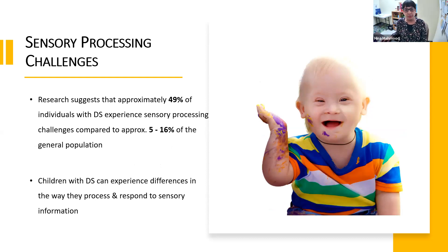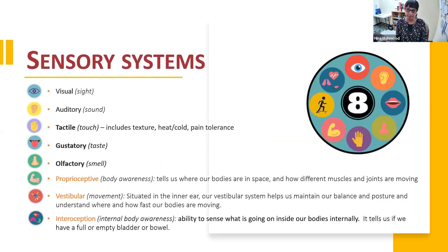So let's talk about all the sensory systems. You are probably aware of the five common senses that are pretty well known. These include visual, which is your sight; auditory, which is sound; tactile, your sense of touch; gustatory, your taste; and olfactory, which is smell.